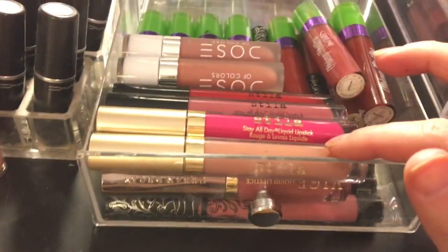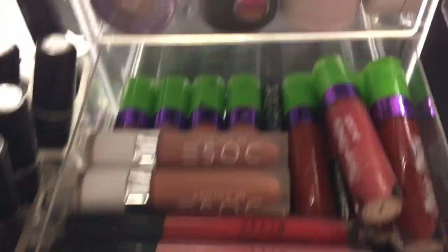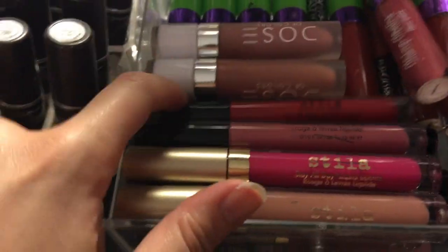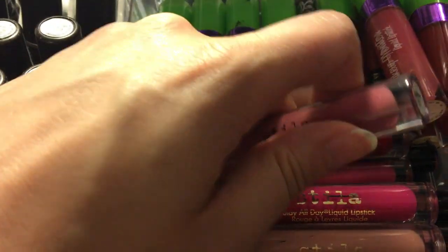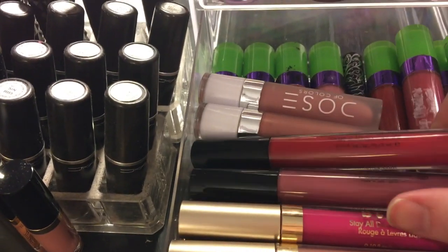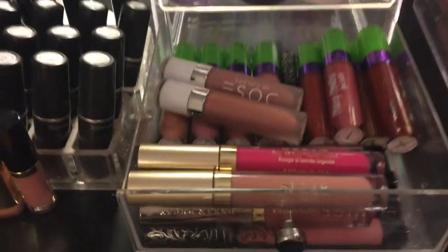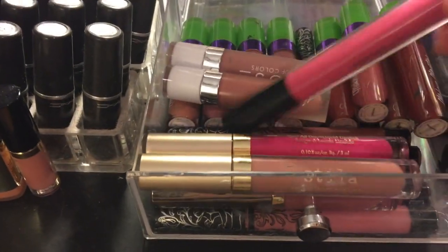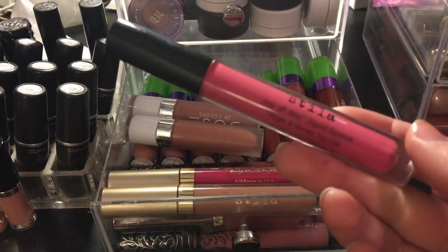In this drawer I have all my Stila liquid lipsticks. I have Fiery, Patina, and Fiore — all with black caps — and I love all of these formula-wise. Patina I need to wear soon. Then Fiore is an amazing pink shade. I really don't wear half my lippies anymore — I rotate the same ten nude shades, which is ridiculous.